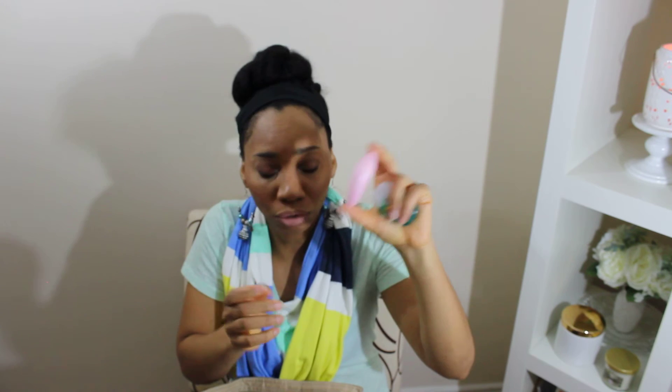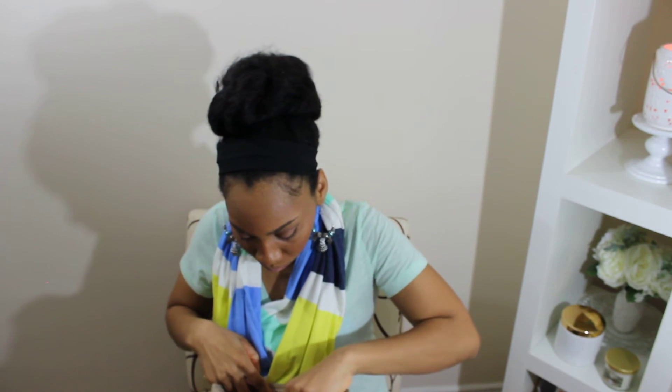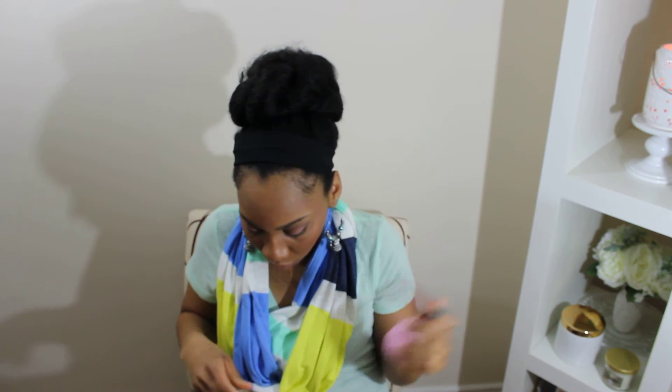Lotion for my hands, because changing diapers gets your hands so dry — oh my god. Toys for Tristan to keep him busy, and another toy for Tristan. And lipstick for me.